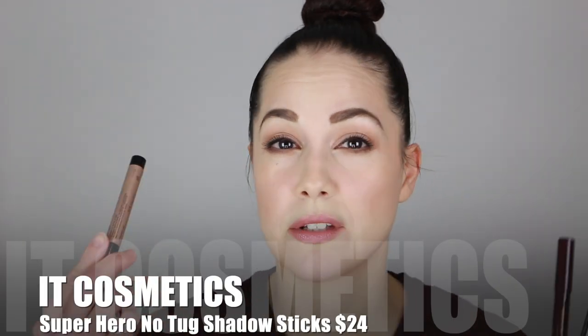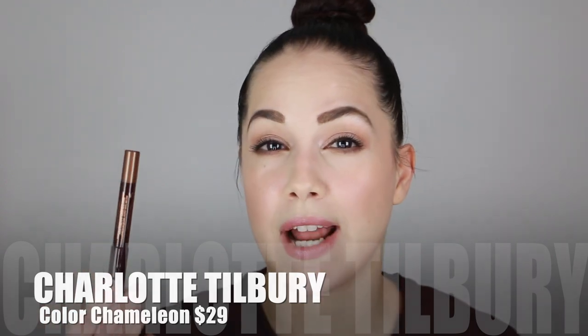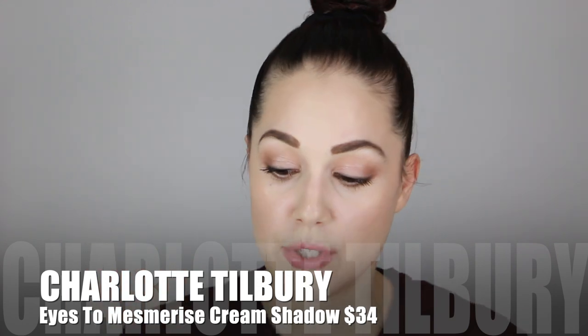I also have one from IT Cosmetics — the Superhero No Tug Shadow Sticks. My favorite is called Super Slate. Everything will be listed in the description box. Then the Color Chameleons by Charlotte Tilbury — this one in Amber Haze is perfect for eyeshadow and smudging on the lower lash line. I absolutely love cream shadows because they're easy, and as a mom of four, ease of use is super important. The more simplistic the routine, the better.